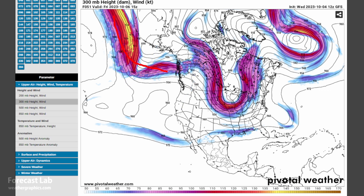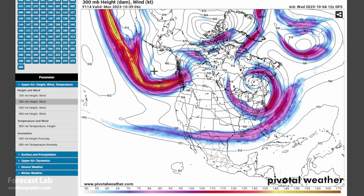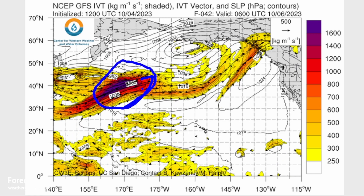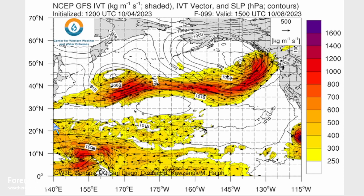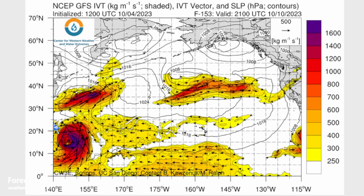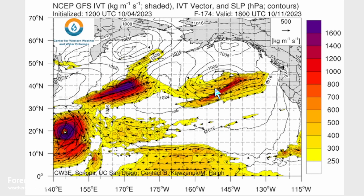That trough is associated with an atmospheric river that will be flowing into British Columbia this weekend, then working down the Pacific coast into early next week. The IVT chart from UCSD shows our first atmospheric river moving up towards Anchorage, Valdez, and Yakutat — that's the GFS forecast for tonight into tomorrow. Then a second one makes a beeline eastward across the North Pacific and smashes right into British Columbia Saturday night and Sunday, bringing lots of moisture into Seattle and Portland. At the end of the sequence, atmospheric river number three is moving a bit more towards Oregon and Washington, but it's a little too early to tell.